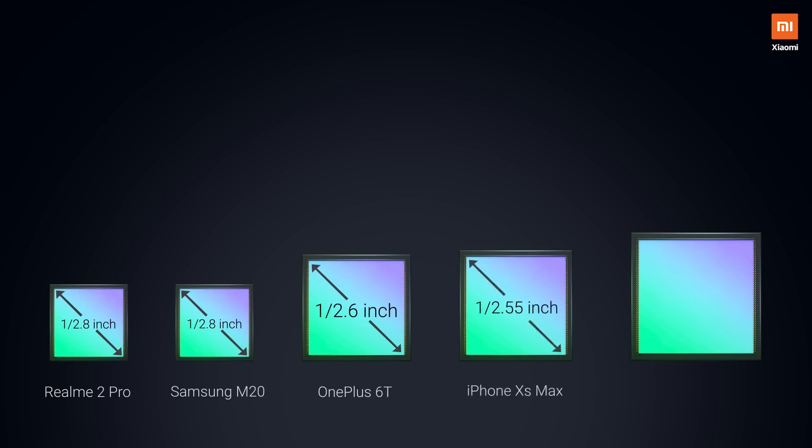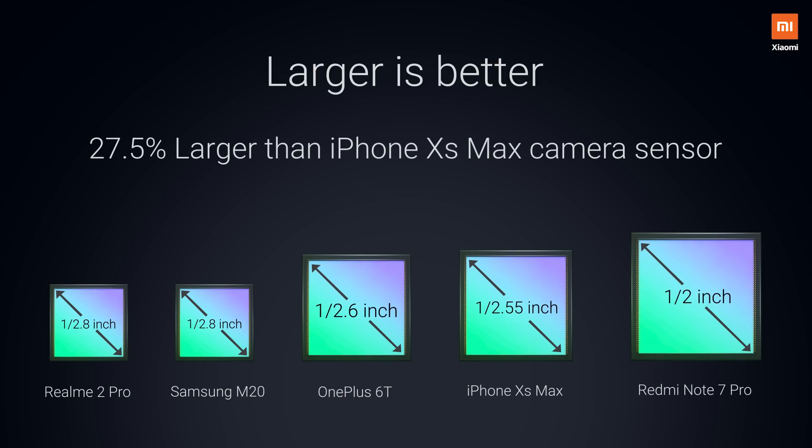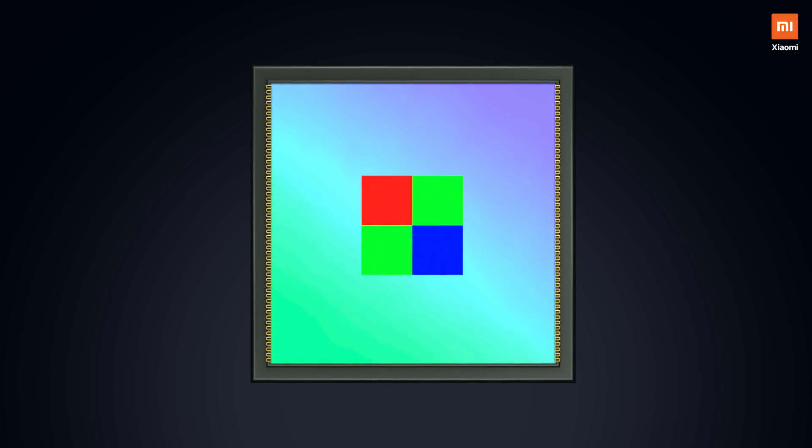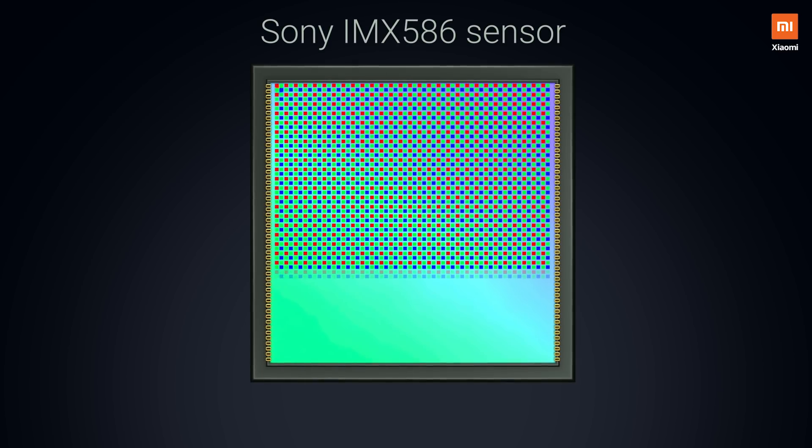This sensor, when compared to other traditional smartphone camera sensors, is the largest. The large sensor allows us to fit 48 million pixels in our RGGB layout on the half-inch sensor. You might be wondering why green pixels are more in proportion compared to red and blue pixels — it's simple: the human eye sees more shades of green than any other color.